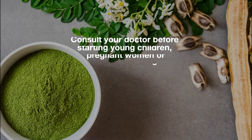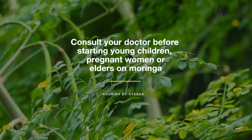Consult your doctor before starting young children, pregnant women, or elders on Moringa.